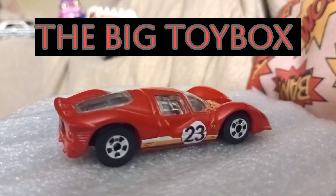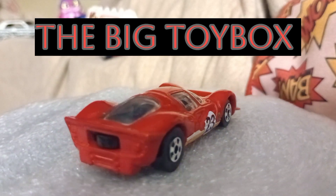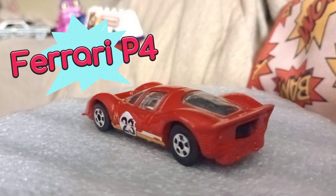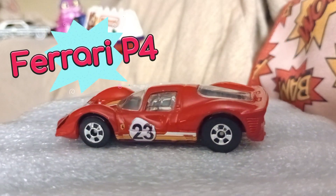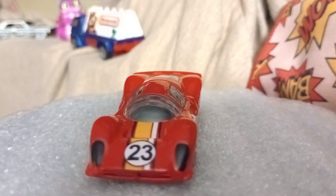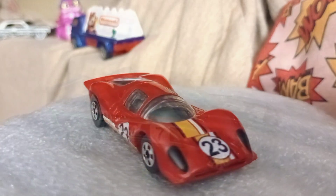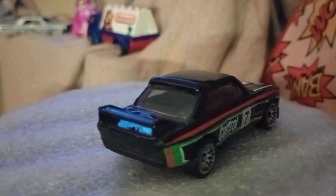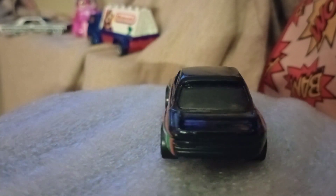The first one we're looking at is a Ferrari race car — this is a Hot Wheels Ferrari, I believe this is the P4. I love this casting, I think it's really amazing. It is a very realistic looking race car.